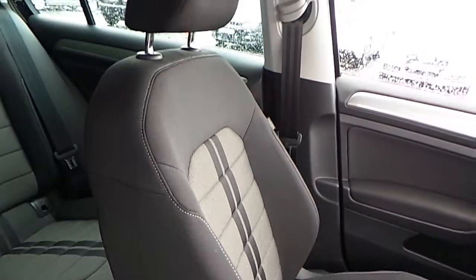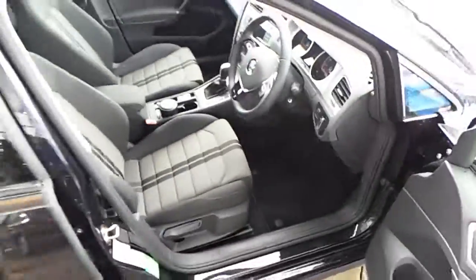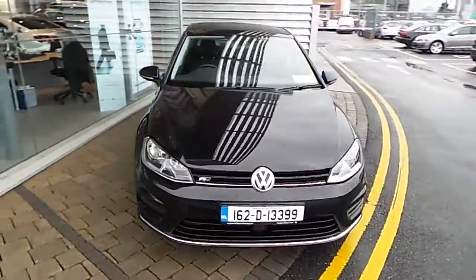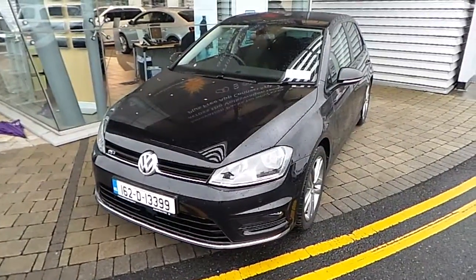And those lovely seats with the sportier shape. If you have any questions about this lovely Volkswagen Golf Edition R, please give us a call or visit our dealership. Thank you for watching.